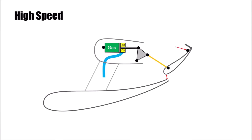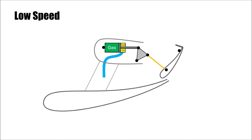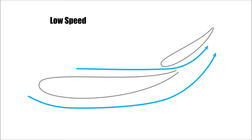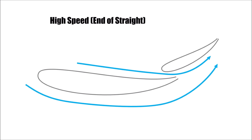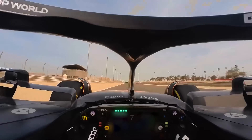A flexi wing is a front or rear wing on an F1 car that's designed to intentionally bend or flex under the immense pressure of air at high speed. F1 engineers live by a simple code: if the rule book doesn't say you can't do it, it's fair game. They are masters of exploiting gray areas, and flexi wings are the perfect example — it's a constant cat and mouse game.